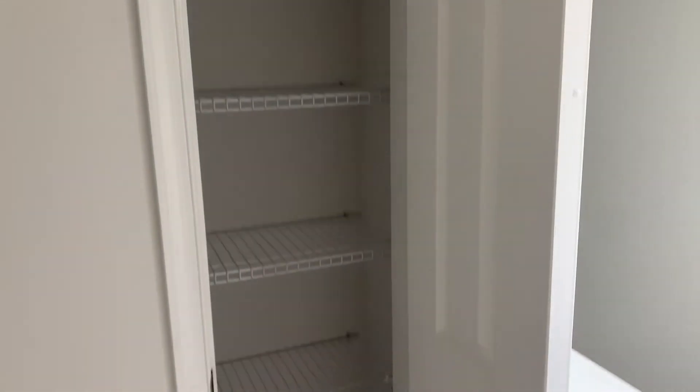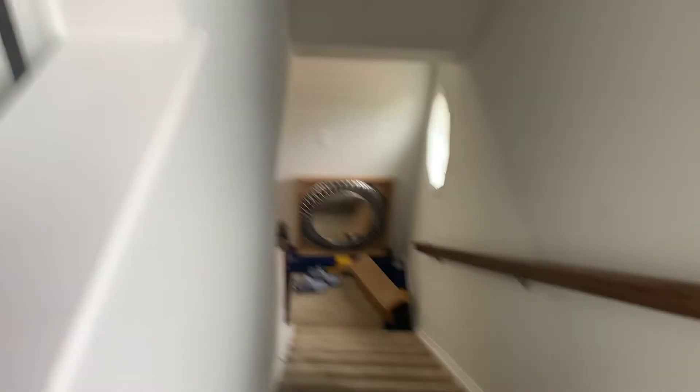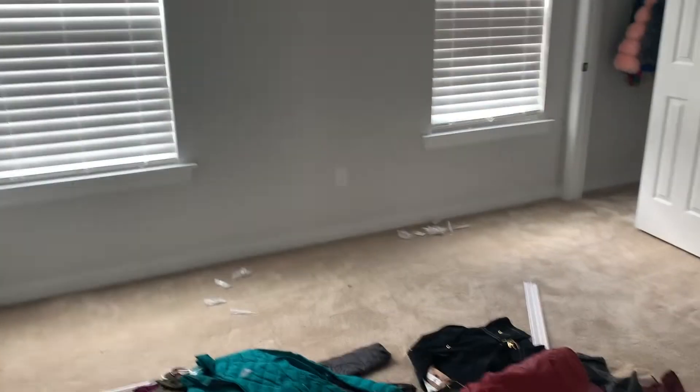Now we're going upstairs. This is the linen closet. The linen closet and pantry are both pretty small, but this is my first house and I think I did a good job. This bedroom I'd say might be the smallest bedroom upstairs, but this room and the room across the hall are kind of neck and neck — the only difference is this closet is way bigger. And this is the other one — I think this one might be bigger, I can't really tell.